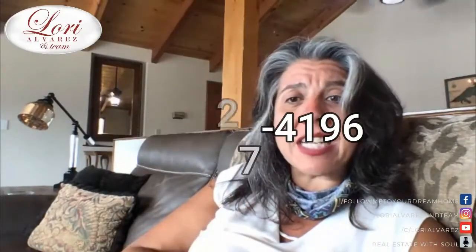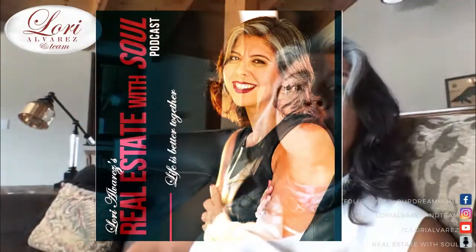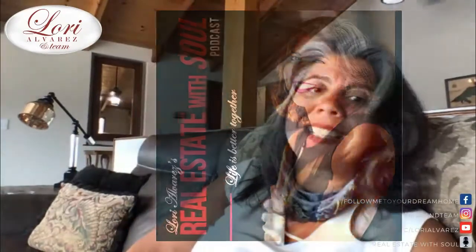Want to know more about us? Call me at 909-227-4196, or text me, or email me at Lori@LoriAlvarez.net, and check us out at LoriAlvarez.net. And of course, tune in on my podcast, Real Estate with Soul. Thanks so much — I think I've got it all so that you are prepared. When you pull up to a house, you know exactly what's going to happen when we show you that great home. We're going to help you visualize everything you need to see, because through our buyer's consultation we'll know exactly what you're looking for.